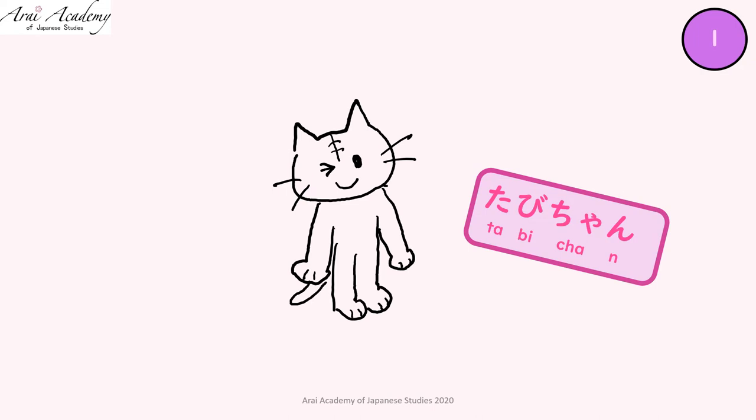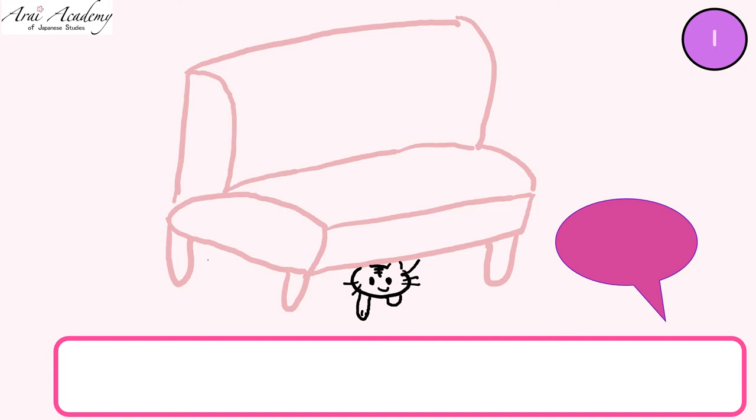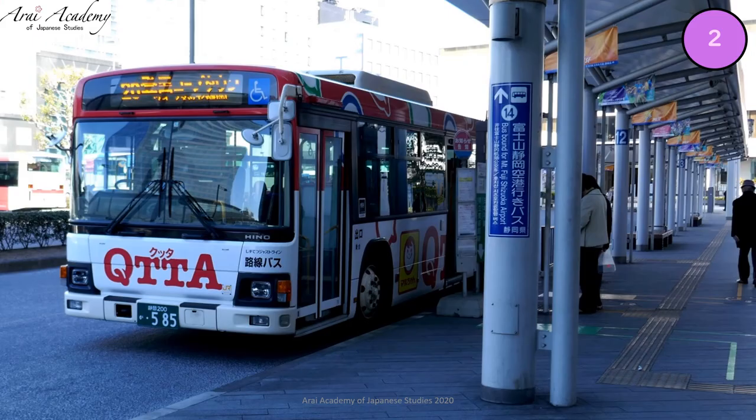旅ちゃん. Ask where? Yes: 旅ちゃんはどこにいますか? Under the sofa. How do you say it? Yes: ソファーの下にいます.